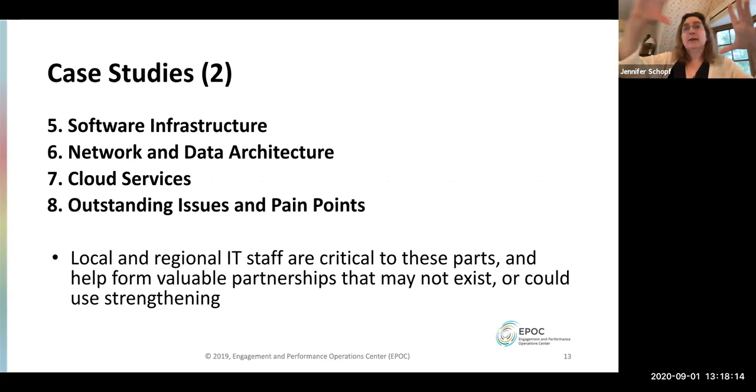Once we have the science laid out, we get into more technical details. What's your software infrastructure — did you build it yourself, is it open source or commercial, how is it maintained? What is your network and data architecture? They may not know, or know only bits and pieces. We break out cloud services separately because they have so many pros and cons and people view them so differently. Then we ask: what are your outstanding issues and pain points? That often brings up things that hadn't been mentioned earlier.